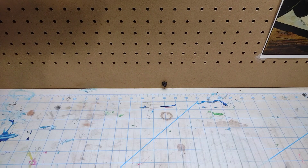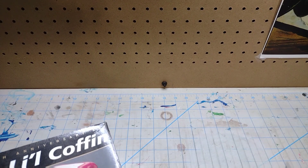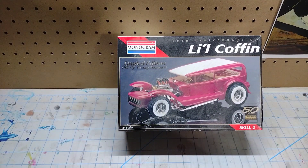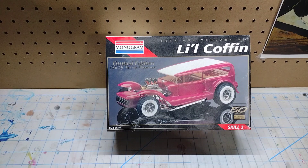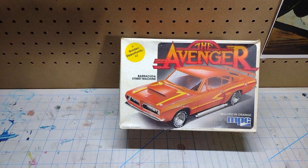But wait, there's more! Some of these kits are missing some stuff — like wheels and tires — while some are complete but missing little tidbits, but it's not a big deal. Here's one I already have a copy of in the stash, but this one is missing the wheels and tires. Unfortunately the body and everything else is there though, so I can definitely do something with it.